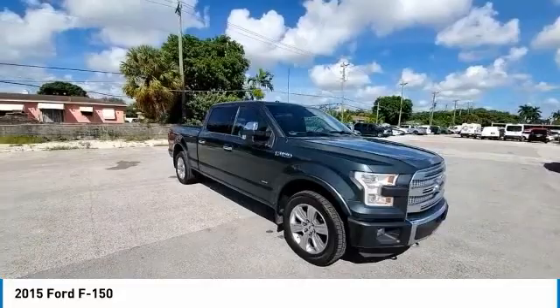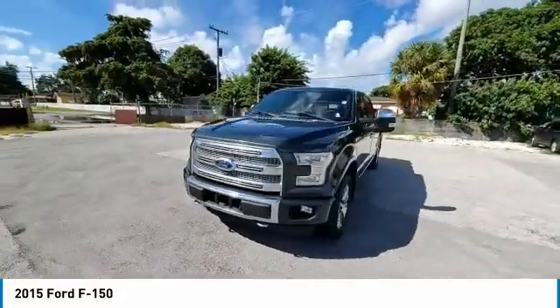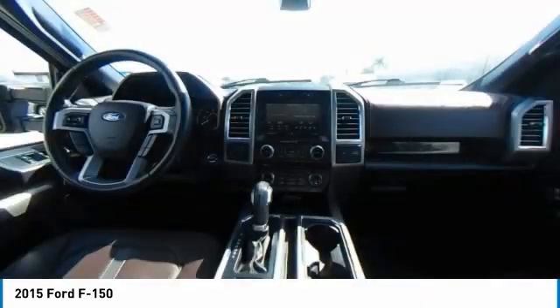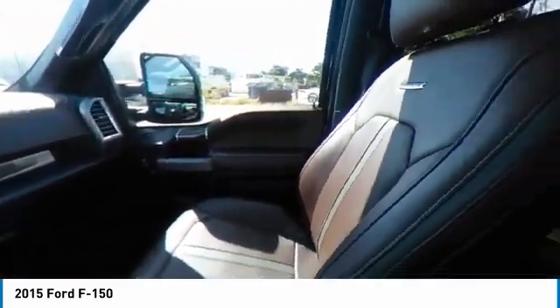Here are some of this vehicle's great options: backup camera, power passenger seat, steering wheel audio controls, keyless entry, remote engine start, navigation system, LED headlights, traction control, stability control.